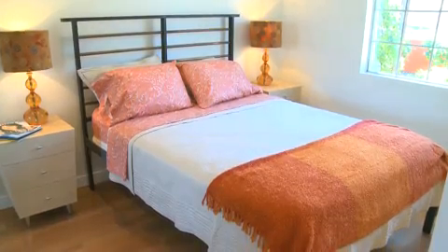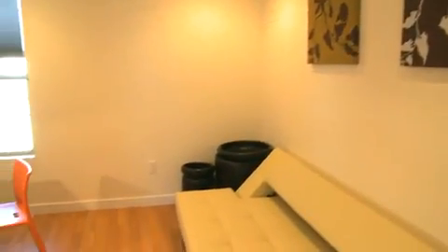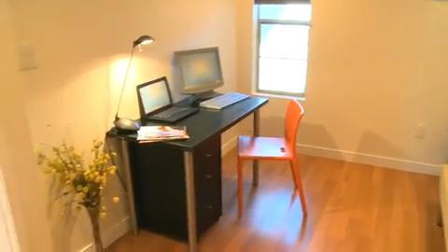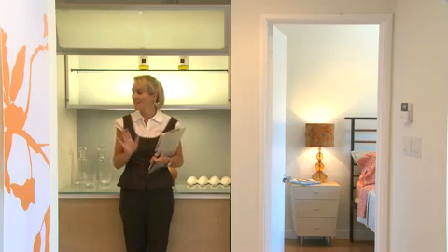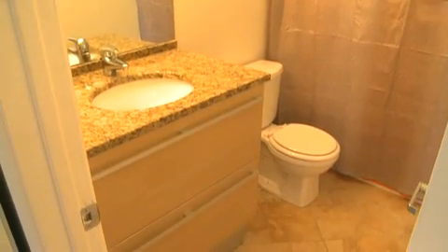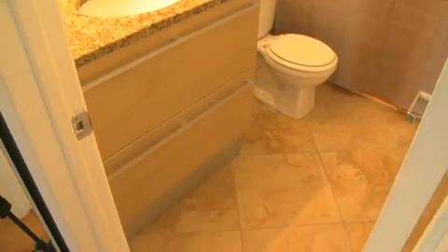To my left is a fantastic master bedroom — light, bright and airy. Over to my right, another bedroom which would make a fantastic office, den or even a guest suite. Wrapping it up is this fantastically upgraded bathroom. I love the granite countertops and the very custom tile flooring.